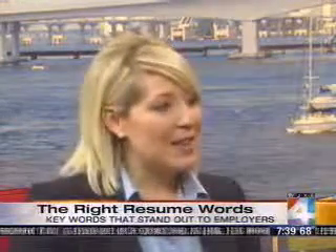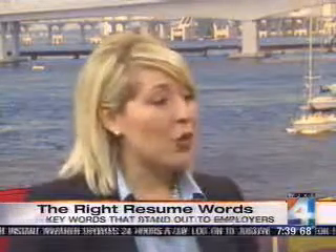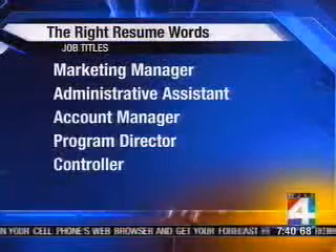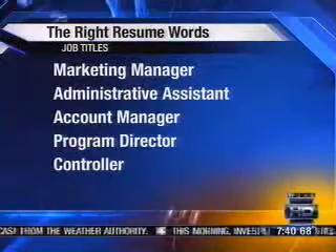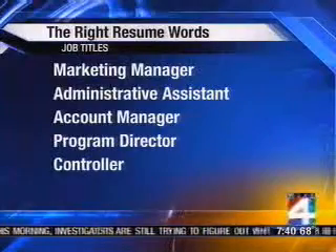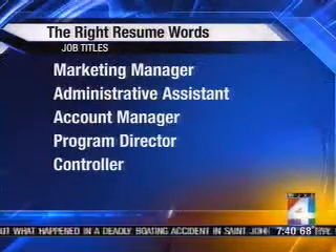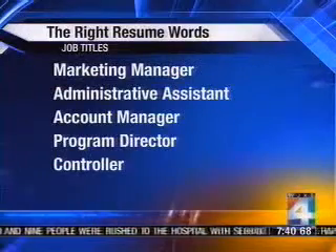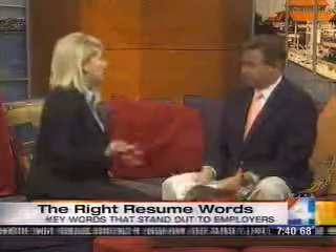Today, more and more companies are using what's called an applicant tracking system. That tracking system finds candidates based on target keywords according to the job they're looking to fill. It's kind of like doing a Google search — you want to narrow the field. Hiring managers are saying they're looking for marketing managers, administrative assistants, account managers. If you put these keywords in your resume, you're going to pop up on their computers.